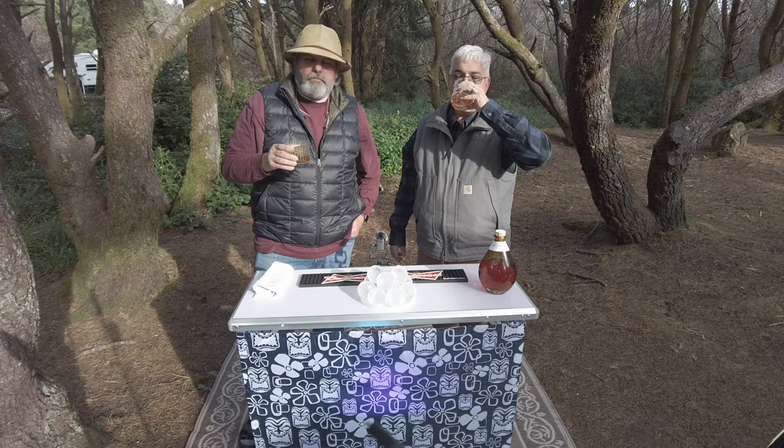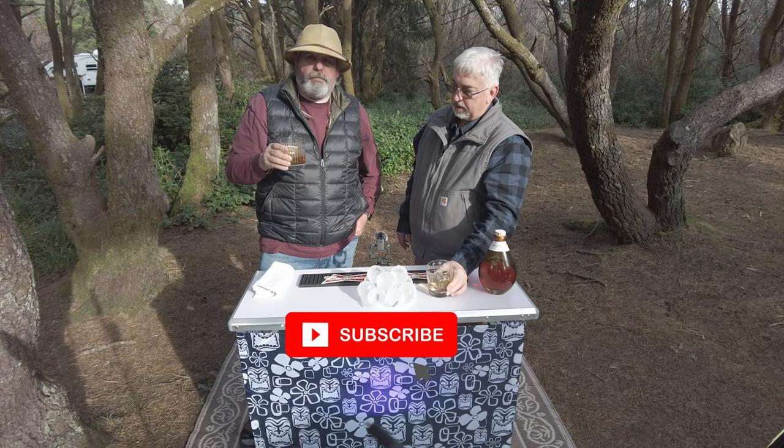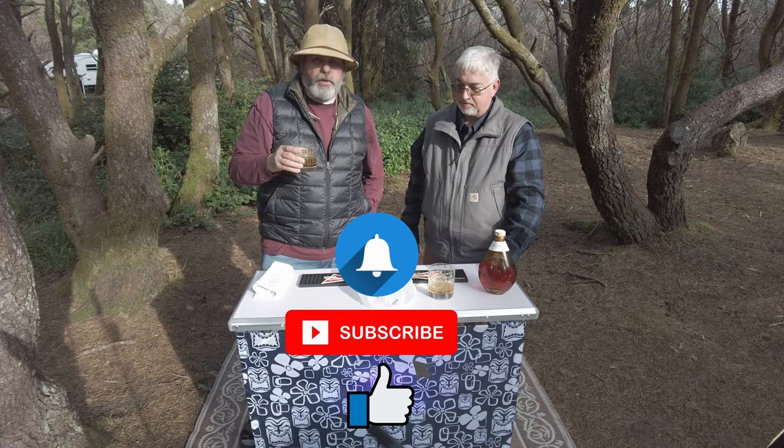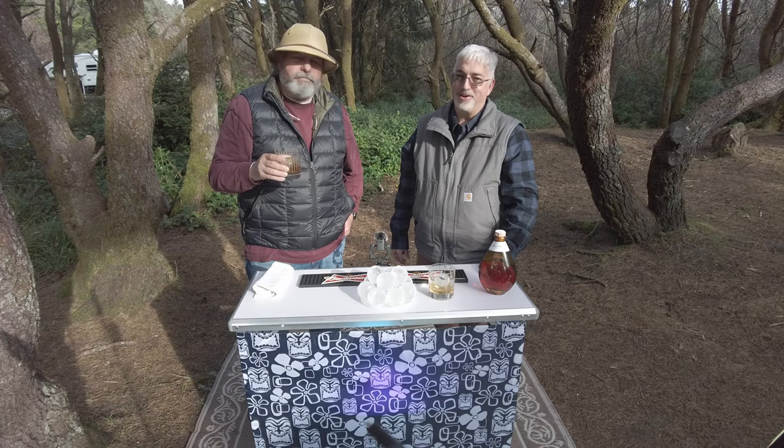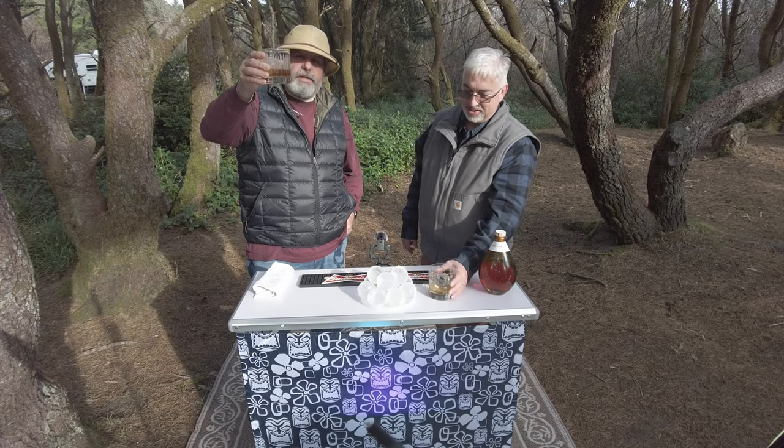If you like the content, be sure and subscribe. Give us a thumbs up. Hit the bell if you want notifications. And if you don't like it, hit the thumbs down twice — that always helps. Cheers. We'll see you on the next episode.